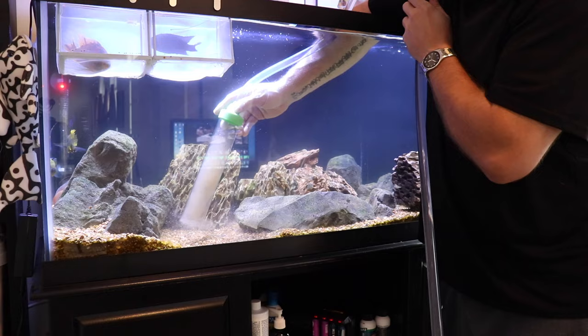Maintaining an aquarium is something that intimidates a lot of new fish keepers, but it's not as bad as it seems. It's a pretty simple process, but there is a right and a wrong way to do it. So to help you along with that, here are 10 things you should know about maintaining an aquarium.